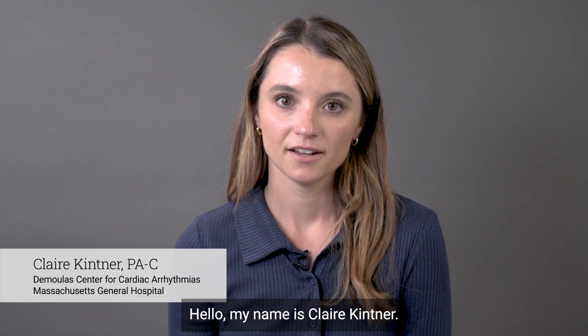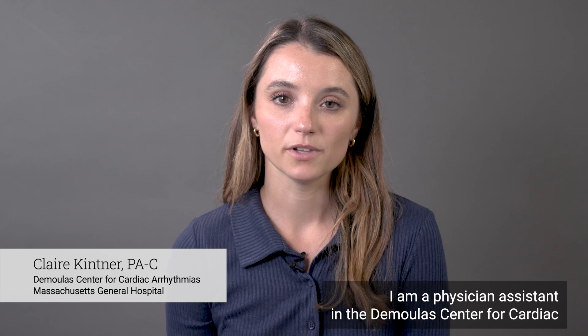Hello, my name is Claire Kittner. I am a physician assistant in the Dumoulis Center for Cardiac Arrhythmias at Massachusetts General Hospital.